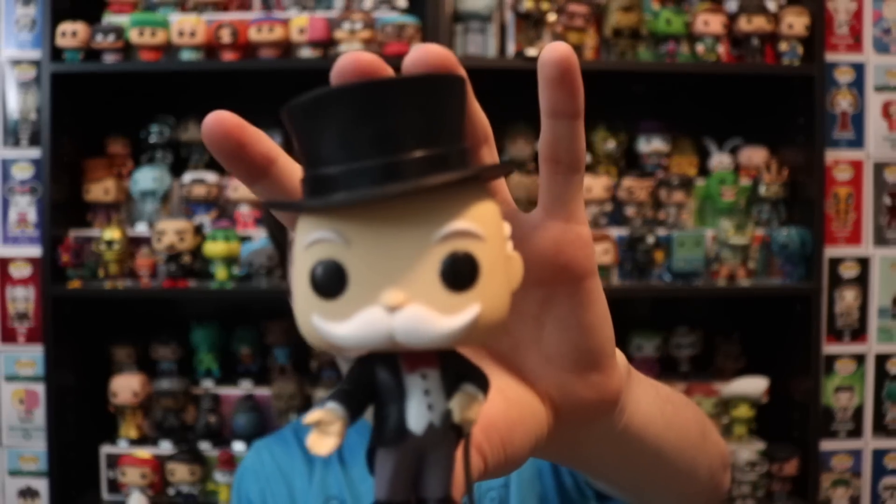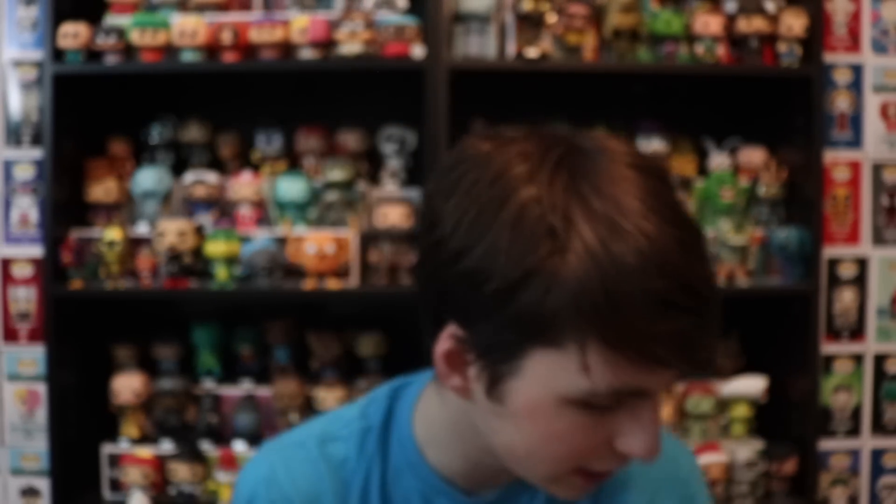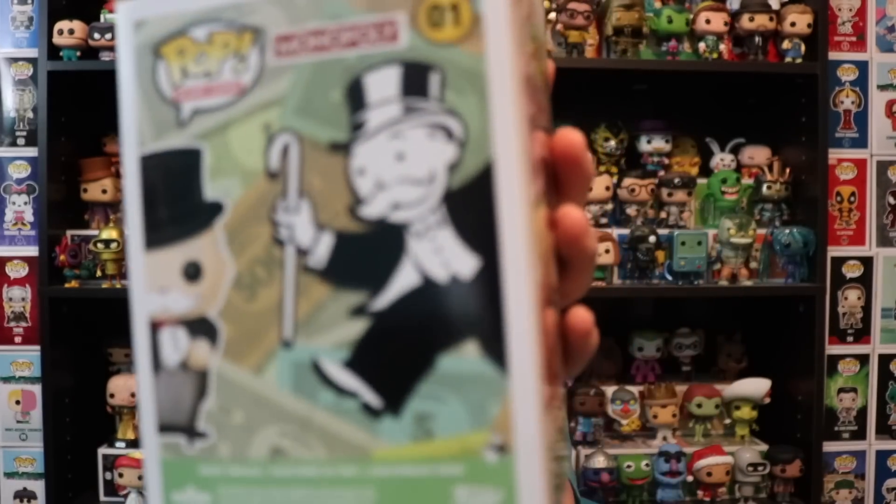Mr. Monopoly overall is such a nice character. I think he goes really well in the Funko Pop line. I think it looks good as a pop character — it doesn't look weird. I think it looks pretty much just like he would in the actual board game. So there he is there on the side.